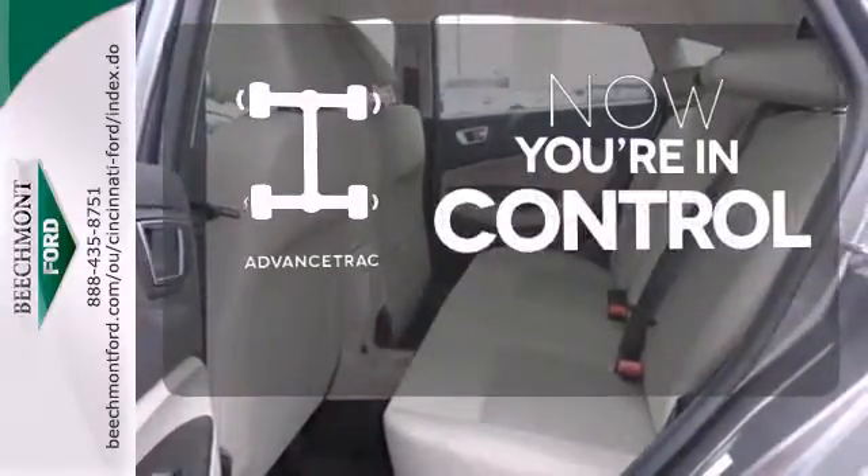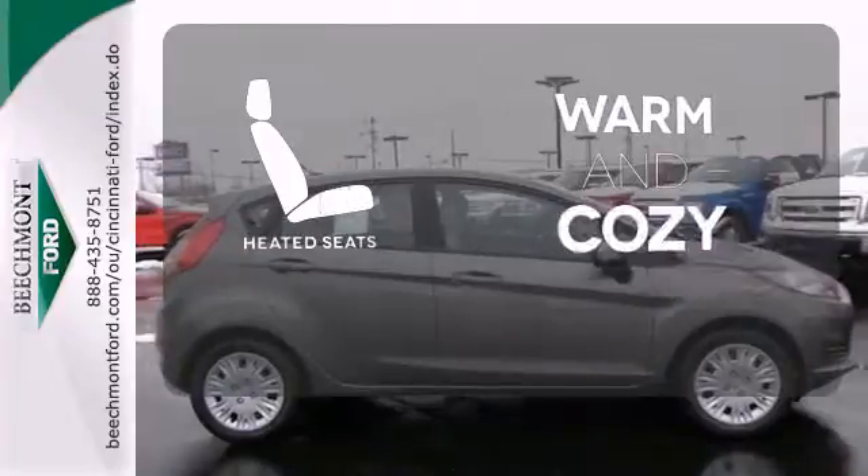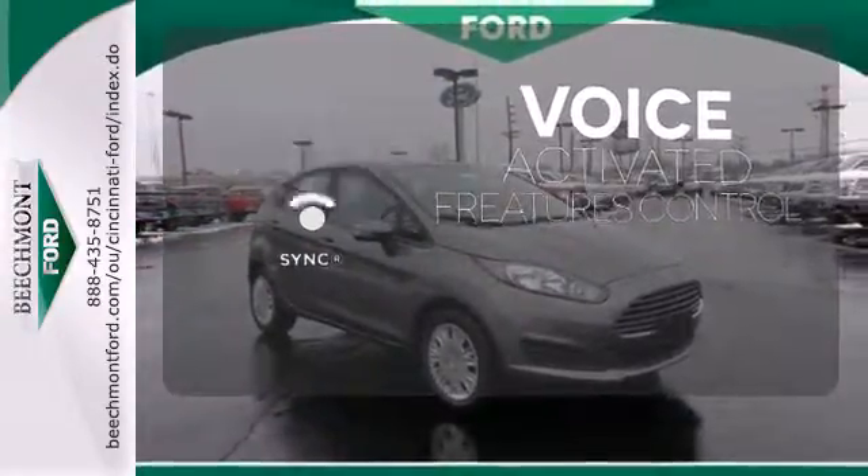When roads are slippery, stay calm with advanced track. Wrap yourself in the comfort of heated seats. Great features are at your beck and call with SYNC technology.